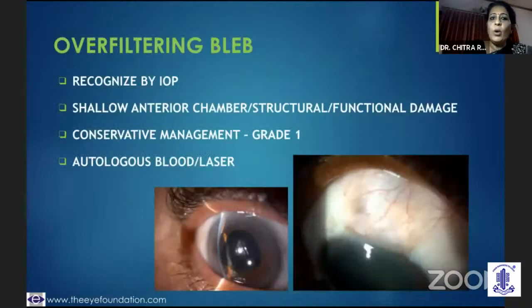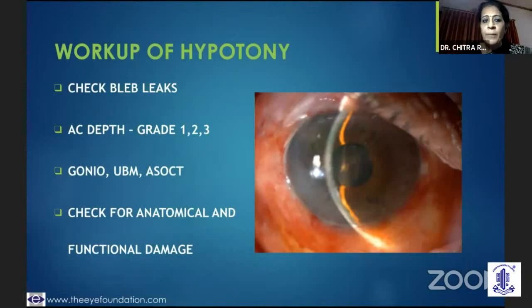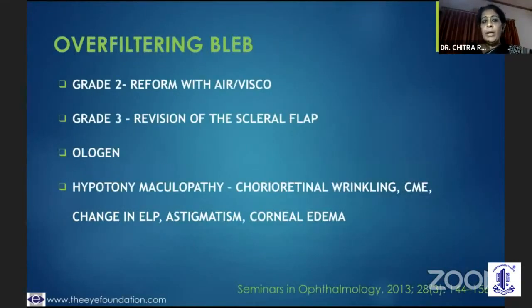Another early challenge is an over-filtering bleb — you would easily pick it up because the intraocular pressure is low but the anterior chamber is shallow, and you do not want structural or functional damage. If it's grade 1 depth, I would do conservative management — maybe autologous blood, do a gonio, UBM, ASOCT. But if it is a grade 2 over-filtering bleb, if it's grade 1 I could taper my steroid drops, but if it is grade 2 I need to reform it with air or C3F8 gas, and if it's grade 3 I have to go back and re-suture the flap edges.